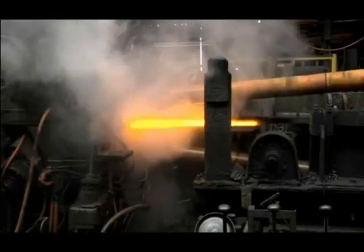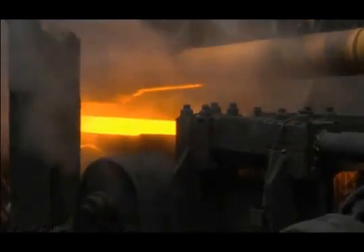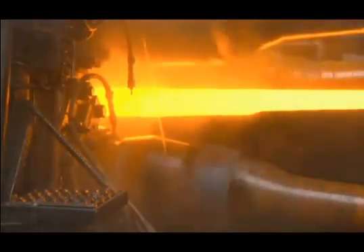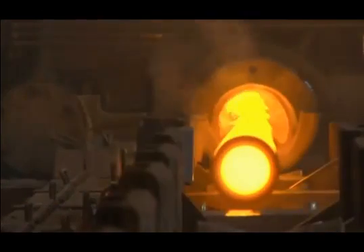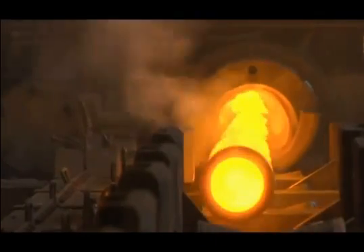The tubes arrive at the elongator still red hot from the piercing mill. Each tube is worked between three rotating rolls. As the tube moves through the elongator, the tube OD is reduced to achieve the desired wall thickness, and as metal is displaced from the wall of the tube, the tube increases in length.